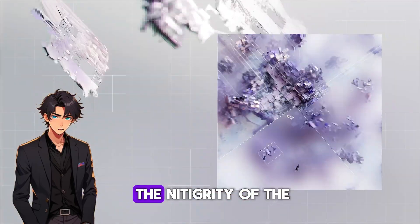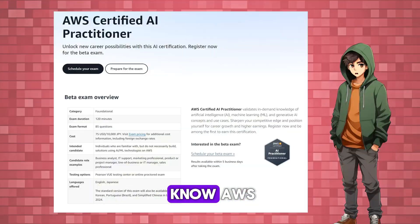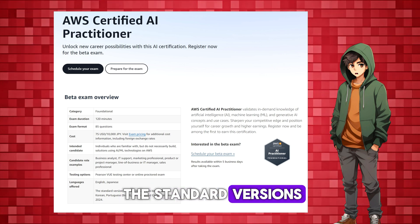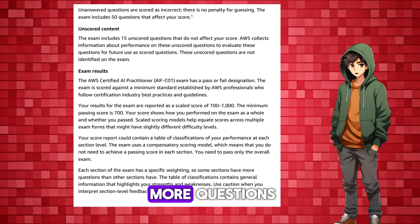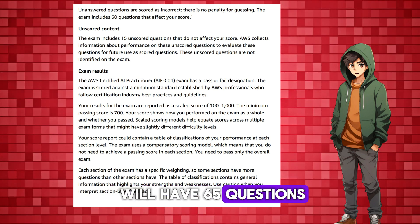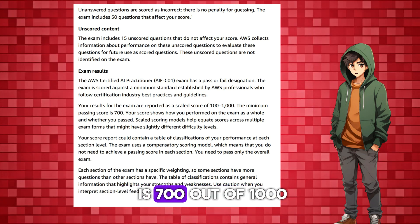Let's get into the nitty-gritty of the exam itself. AWS has announced the beta exam, and the standard version will be available in late 2024. AWS certification uses beta exams to validate the performance of exam questions before they're used in the standard versions. The beta exam is essentially the same as the standard one, but with a few more questions and at a discounted price of $75. The beta exam has 85 questions, while the standard exam will have 65 questions, of which 50 are scored. You'll have 120 minutes to complete the exam, and the passing score is 700 out of 1000.